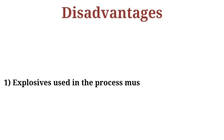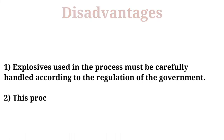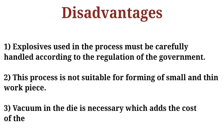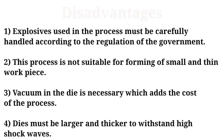Then the disadvantages. First, as per government regulations, explosives must be carefully handled. Next, this process is not suitable for forming small and thin workpieces. Vacuum is necessary, which adds extra cost, and the die used must be able to withstand high shock wave power.